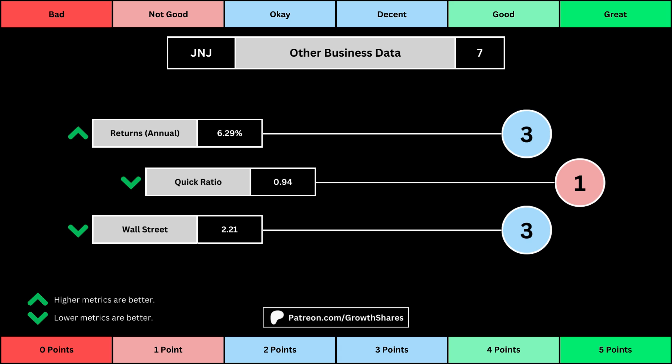We want that high so that it's easy to get rid of those debts. And then, Wall Street is the average consensus rating Wall Street analysts give the stock, from a strong buy of 1 to a strong sell of 5. Again, the better values get a higher point total.